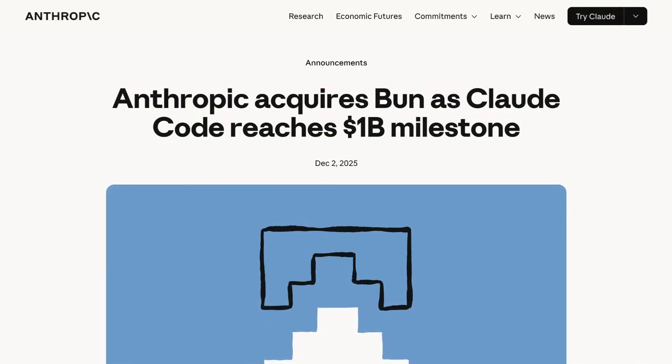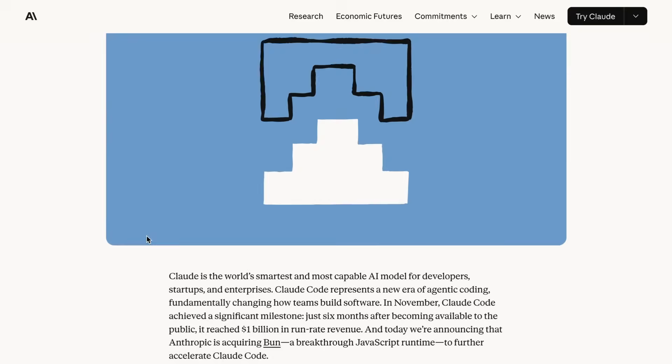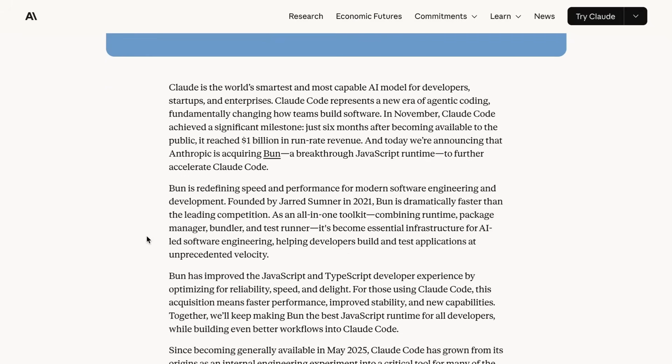One other story regarding Anthropic: the company has acquired developer tool startup Bunn to accelerate Claude Code. Bunn produces a JavaScript runtime that's dramatically faster than competitors. The product is an all-in-one developer toolkit that combines runtime, package manager, bundler, and test runner. Anthropic wrote that Bunn has become "essential infrastructure for AI-led software engineering, helping developers build and test applications at unprecedented velocity." By bringing the Bunn team on board, Anthropic hopes to work on rebuilding the developer stack with an AI-first approach.